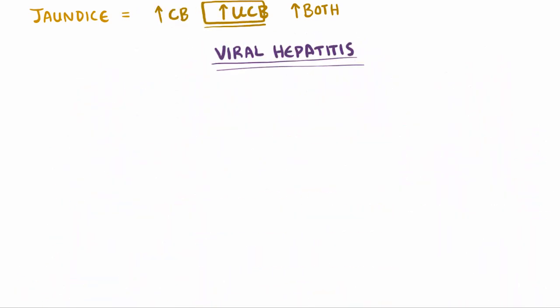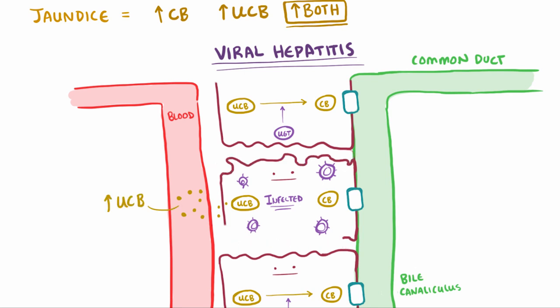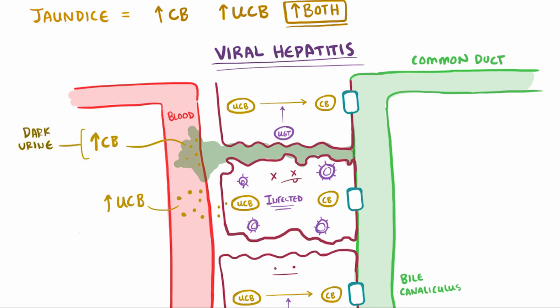Finally, viral hepatitis leads to both conjugated and unconjugated bilirubin in the blood. When hepatocytes get infected and start to die off, they lose the ability to conjugate bilirubin, leading to excess unconjugated bilirubin in the blood. And since they also line the bile ducts, when they die they let bile leak into the blood, causing an increase in conjugated bilirubin as well. Since conjugated bilirubin is up, patients will have more conjugated bilirubin excreted and darker urine.